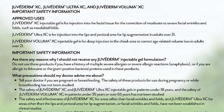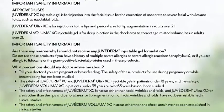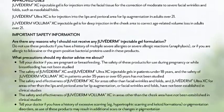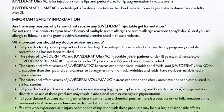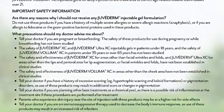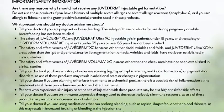The safety and effectiveness of Juvederm XC for areas other than facial wrinkles and folds, and Juvederm Ultra XC for areas other than the lips and perioral area for lip augmentation or facial wrinkles and folds, have not been established in clinical studies. The safety and effectiveness of Juvederm Voluma XC in areas other than the cheek area have not been established in clinical studies. Tell your doctor if you have a history of excessive scarring, hypertrophic scarring and keloid formations, or pigmentation disorders, as use of these products may result in additional scars or changes in pigmentation. Tell your doctor if you are planning other laser treatments or a chemical peel, as there is a possible risk of inflammation at the treatment site. Patients who experience skin injury near the site of injection may be at a higher risk for side effects.